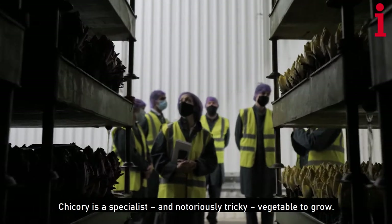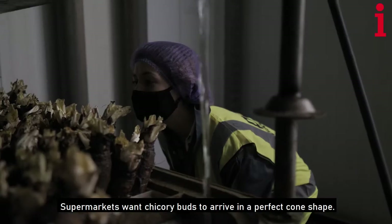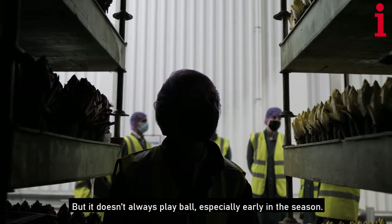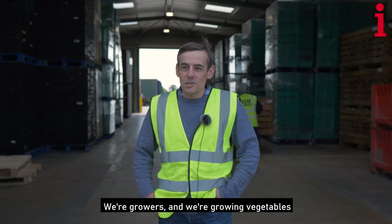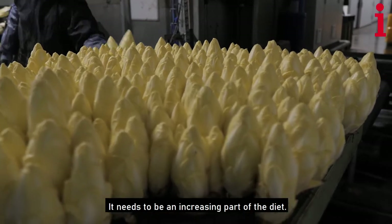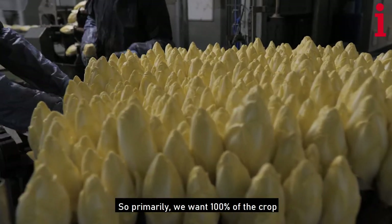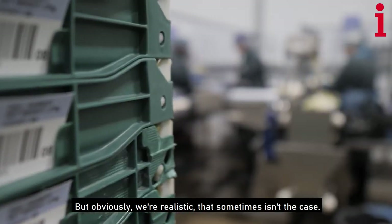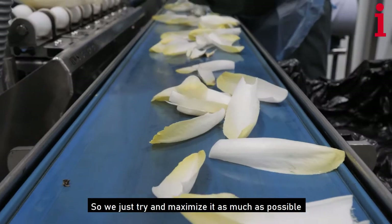Chicory is a specialist and notoriously tricky vegetable to grow. Supermarkets want chicory buds to arrive in a perfect cone shape, but it doesn't always play ball, especially early in the season. If a bud is open too far, supermarkets will reject it. We're growing vegetables for human consumption, for nutrition. Vegetables are an important part of the diet. So primarily, we want 100% of the crop to go for human consumption, but we're realistic that that sometimes isn't the case — we're just trying to maximise it as much as possible.